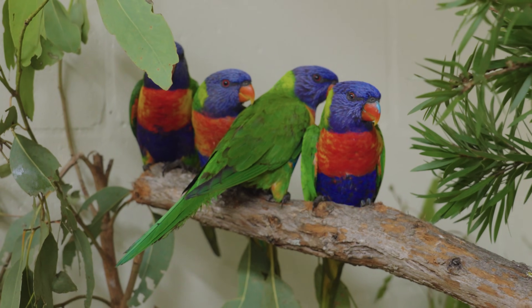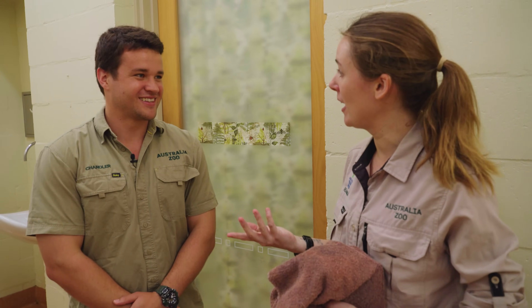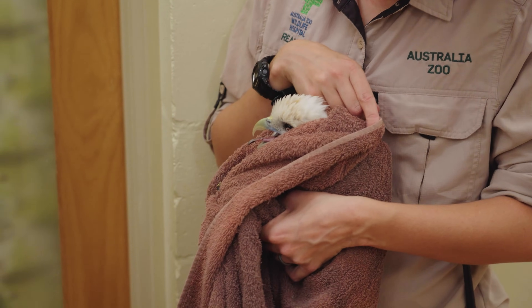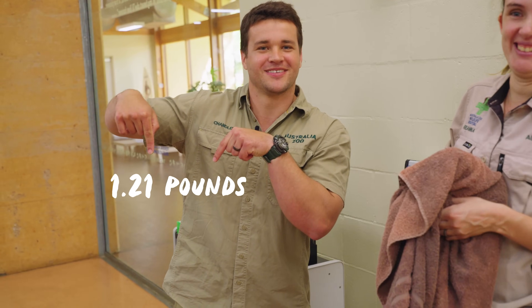This is little Scott the Brahminy kite. We're going to get a weight on him — we weigh them every morning to make sure they're eating and gaining weight. We cover his head with a towel, which blocks their vision and helps them calm right down, so they're not getting all that visual stimulation of a new environment. He weighs 550 grams. Scott was actually rescued by our rescue unit here at Australia Zoo — essentially a wildlife ambulance that goes around our region helping wildlife in need, bringing them to the hospital for treatment and then releasing them back into the wild.